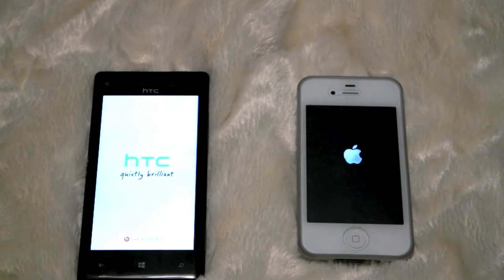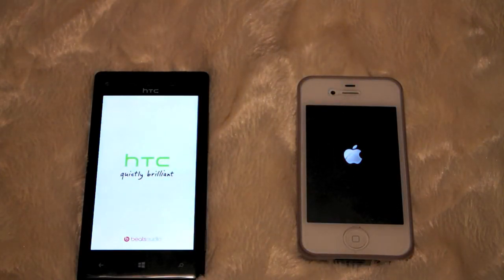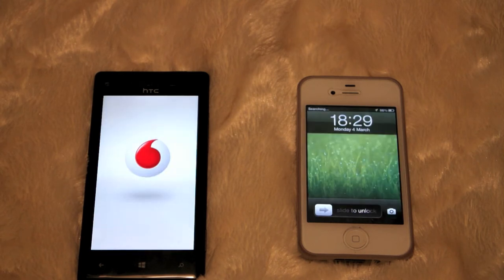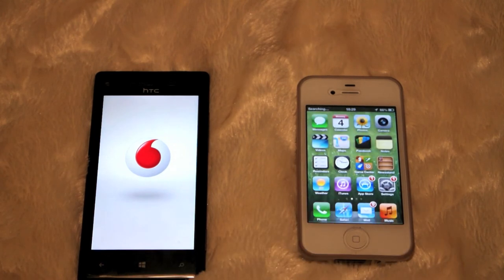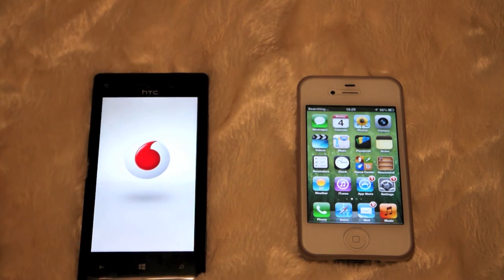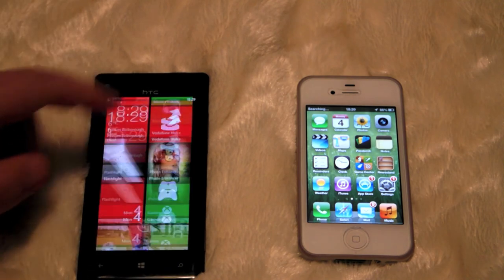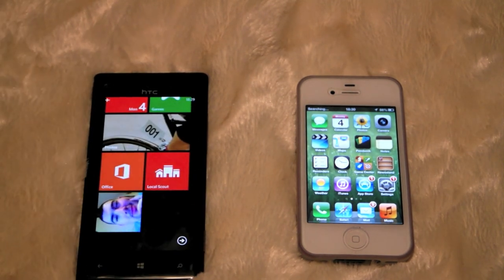So Apple logo comes straight on. iPhone 4S just slightly ahead. HTC has its own loading screen and then the Windows Phone as well kicks in. There we go. So HTC Windows 8X is not that far behind.